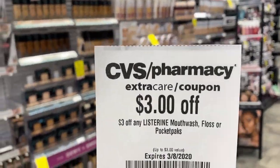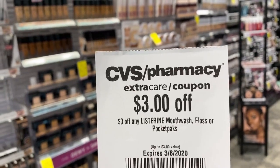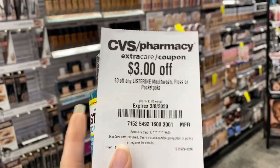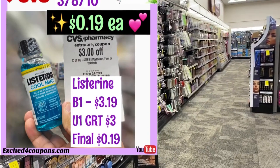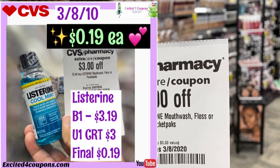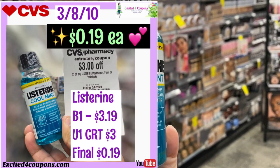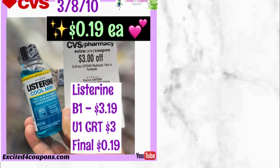I got a CRT saying $3 off any Listerine mouthwash, floss, or pocket packs — it doesn't say anything about travel size. This small one is $3.19 and 3.2 ounces, so I'm going to go ahead and try this deal. After doing this transaction, I was able to use that CRT with no problem — even though it was a pretty small size. Everything after the CRT came out to just 19 cents. If you prefer a bigger one, there is a coupon for a bigger size as well.